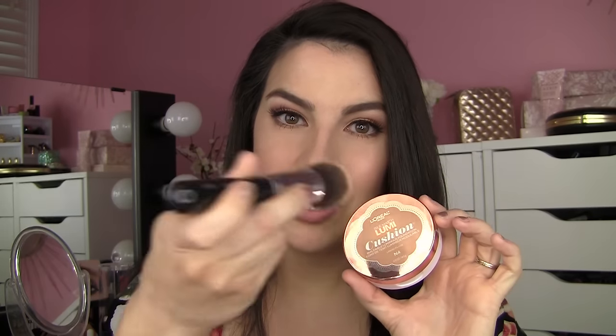Now if you want a little more luminosity, these next two have the potential to be the thinnest and lightest weight I'm going to talk about, but they can also build to a pretty impressive coverage level. I've mentioned these in my cushion video — it's the L'Oreal Lumi Cushion, and I also find it to be very similar to the Lancome Miracle Cushion. On my skin, both have a very similar effect. They're going to be a little more glowy than the Neutrogena, but it's a natural glow. They're very wearable and easy to use. You can pop a dense brush in for instant coverage, or build it up more slowly with a beauty blender.